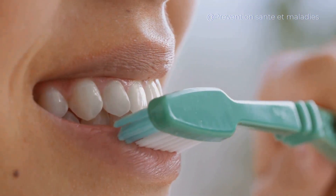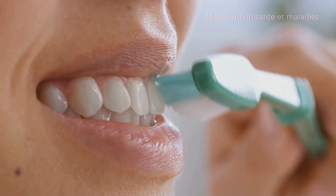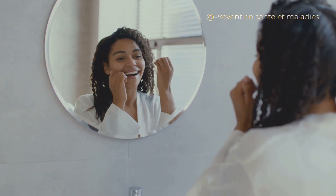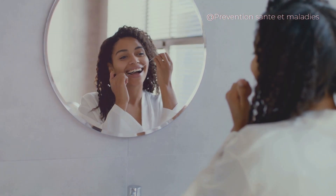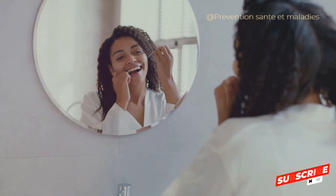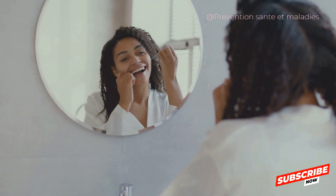Step 4: Quit smoking. Smoking is strongly associated with the onset of gum disease — it hampers the normal function of gum tissue cells and makes your mouth more susceptible to infections. Step 5: Regular dental checkups are your best defense against gum disease. Your dentist can detect early gum disease symptoms if you see them on a regular basis.